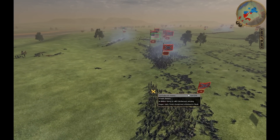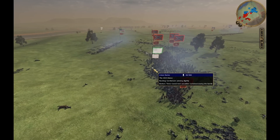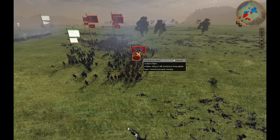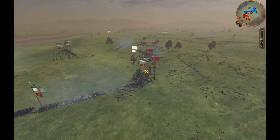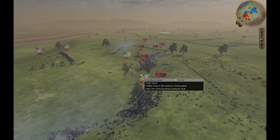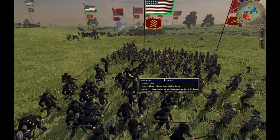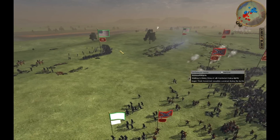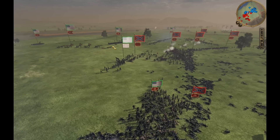My Iron Brigade right here is holding up against these Hood's Texans. They're severely depleted, well below a third strength, but holding their own. And finally the 20th Maine gets overwhelmed — they're facing single-handedly four Confederate units right there. The Iron Brigade is anchoring my left there. I'm quickly rushing over another unit to help plug the hole, but it's only a matter of time before the Confederates roll me up and push my flank back towards the center.